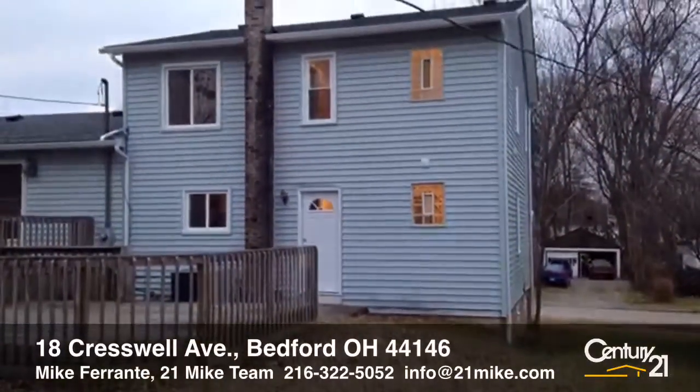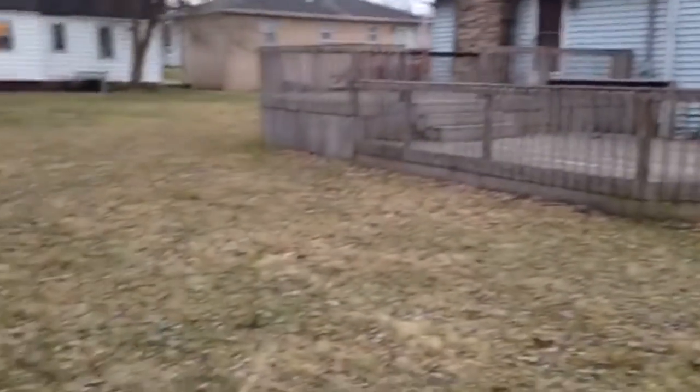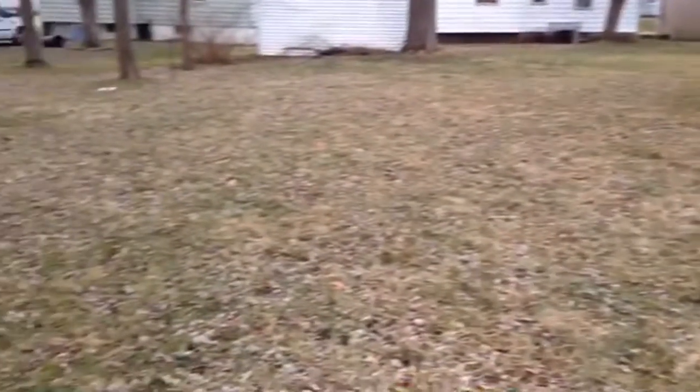Here's a look at the back of Cresswell. You see the huge multi-level deck and then a look at the spacious backyard. Go to 21mike.com for more information.